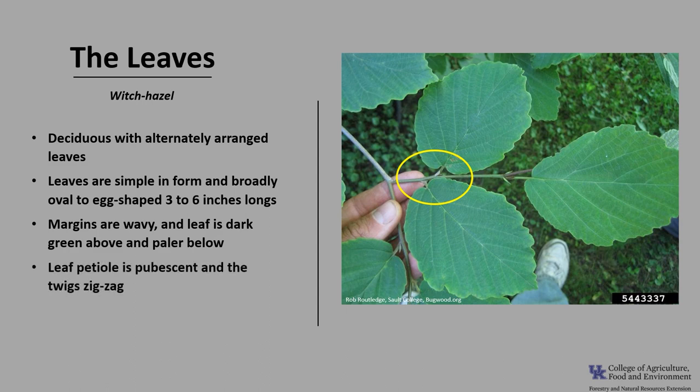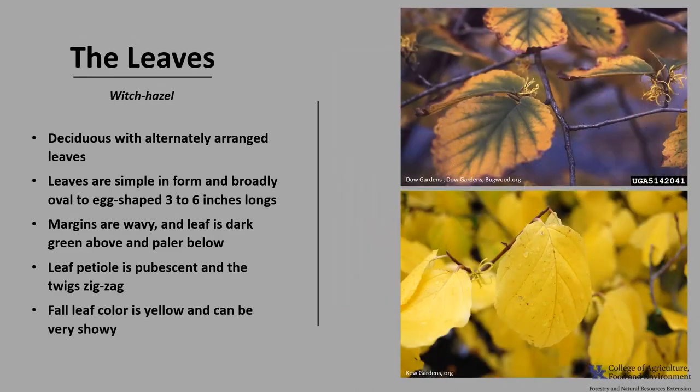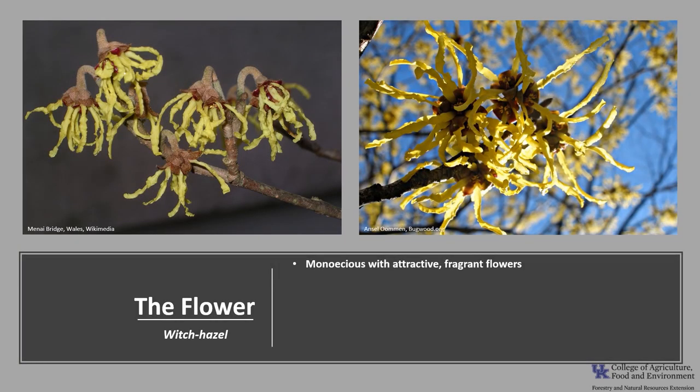The margins are wavy and the leaf is dark green above and paler below. The leaf petiole is pubescent and the twigs zigzag. Fall leaf color is yellow and can be very showy.